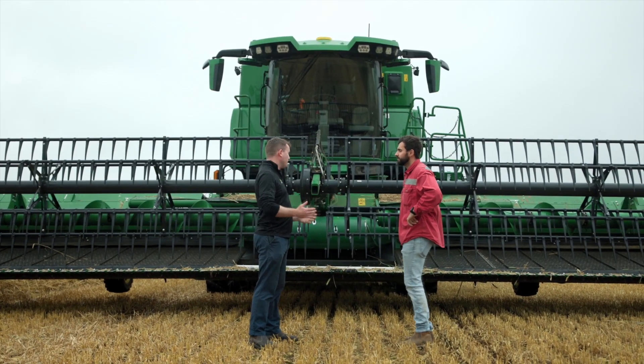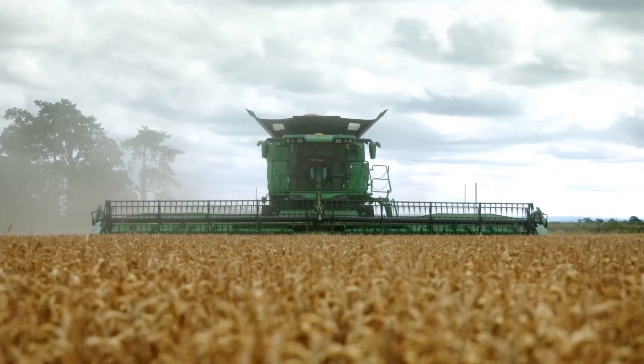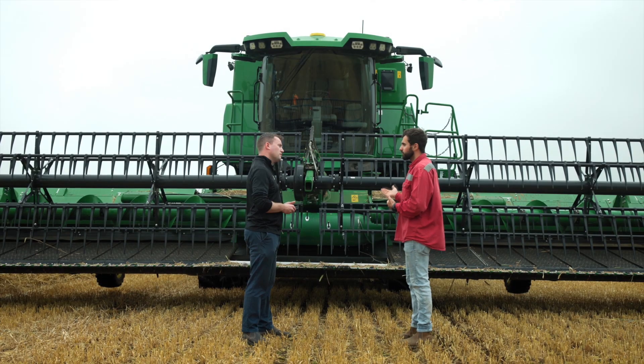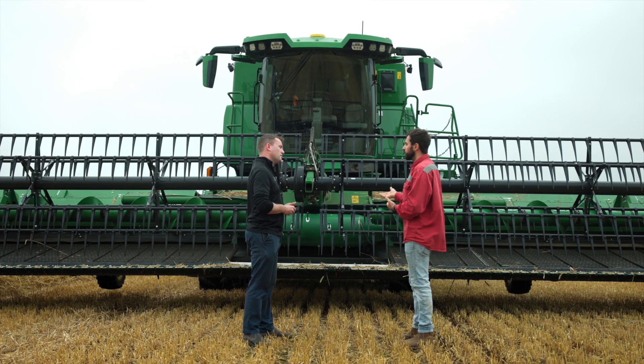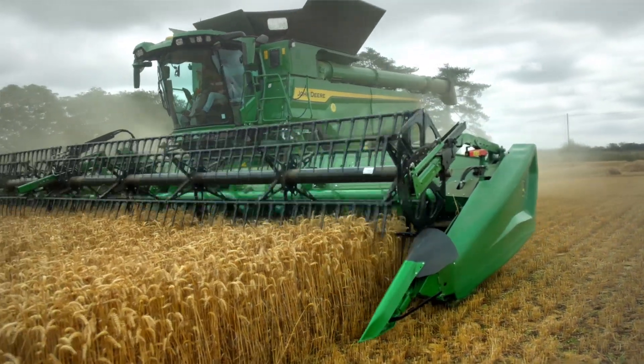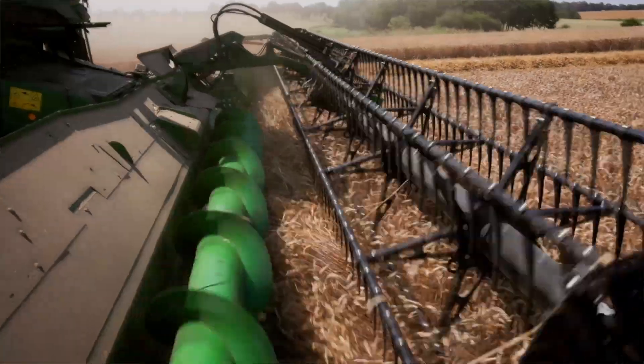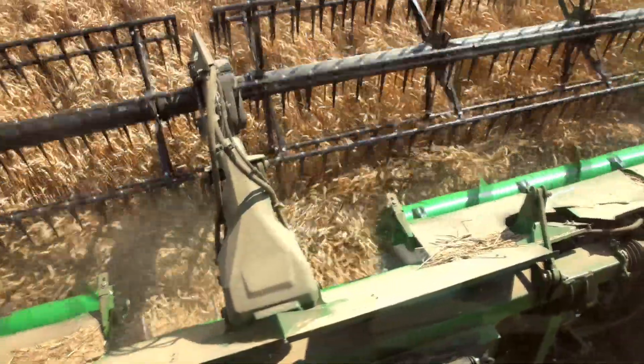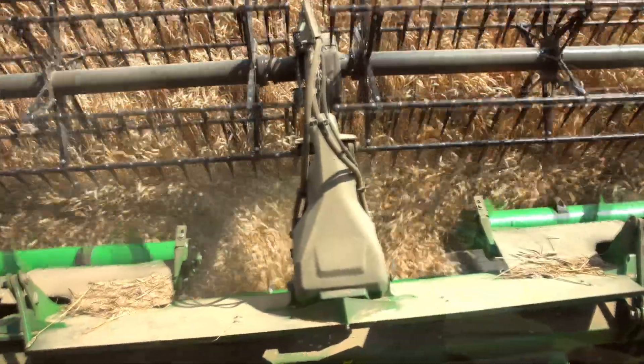So you mentioned the header — tell us a little bit more about what you felt performed extremely well for you yesterday. With our old S series that we've got at the moment we only have the one stone trap, but with this header with its inbuilt one as well we've got two stone traps to reduce the amount of stone going through the combine. The fact that it sits up and the knives above just gives me that confidence that I can carry on and keep forward momentum of the machine at all times.